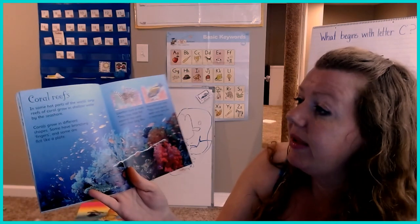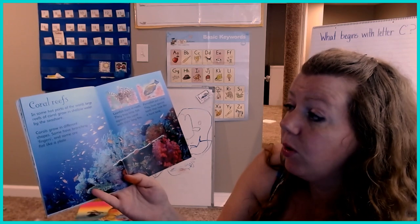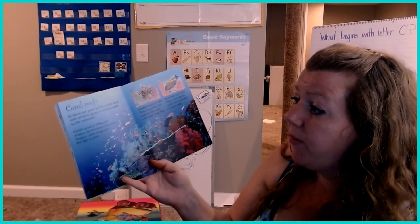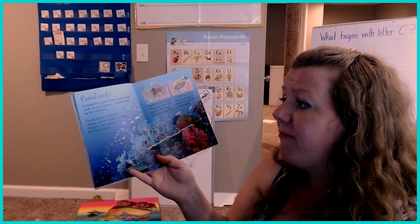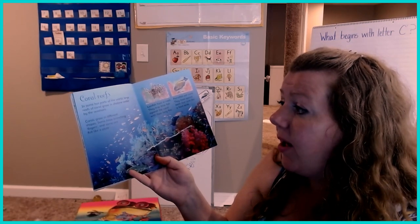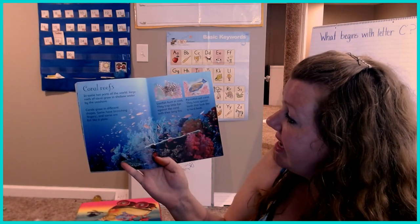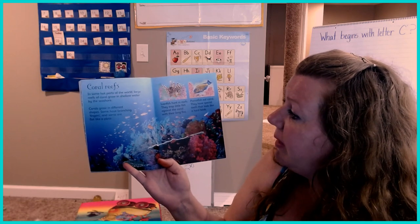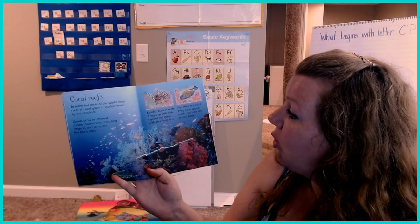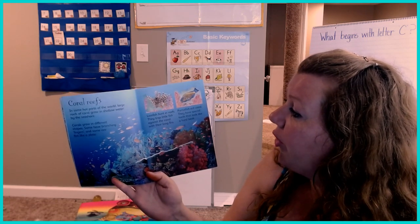Coral reefs. In some hot parts of the world, large reefs of coral grow in shallow water by the seashore. Corals grow in different shapes — some have branching fingers and some are flat like a plate. Lionfish hunt in reefs and trap little fish against the coral with their long fins. Parrotfish eat coral and have special teeth that look like a hard beak.